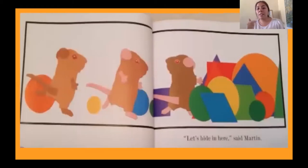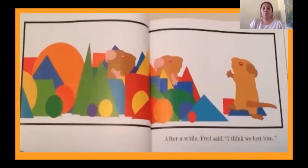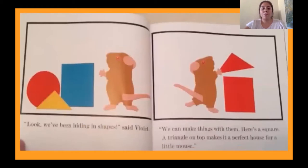'Let's hide in here,' said Martin. After a while, Fred said, 'I think we lost him.' 'Look, we've been hiding in shapes,' said Violet. 'We can make things with them. Here's a square. A triangle on top makes a perfect house for a little mouse.' See how he has a square here and then a triangle for the roof of his house.